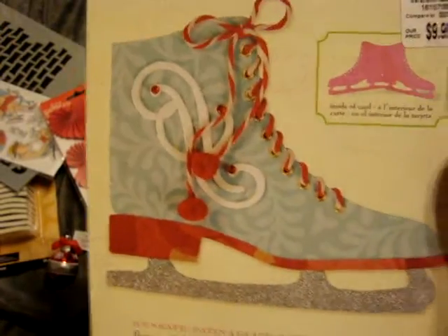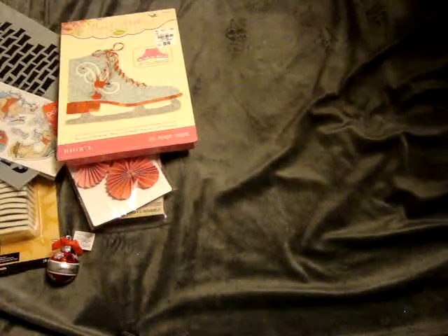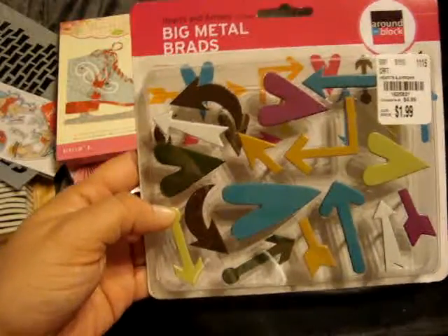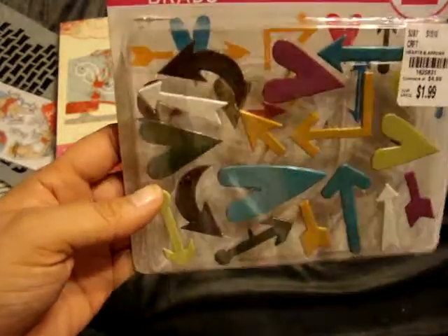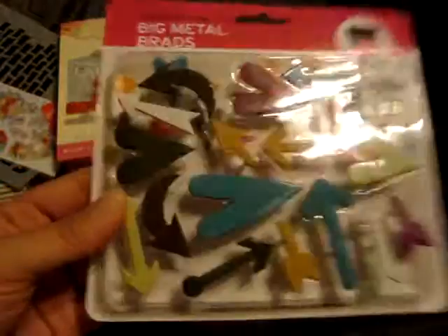With Christmas coming up, they show like a little card you can make, and I thought that was kind of cool, so we'll see. I also found this Big Metal Brads Arrow and Hearts around the block, and this was $1.99. I thought these would be super cute for either my Project Life or some scrapbook layouts.